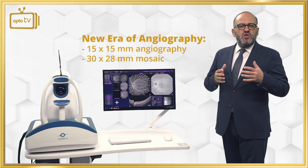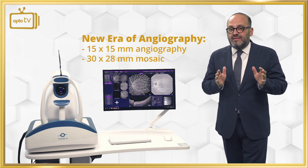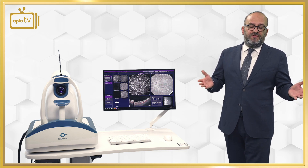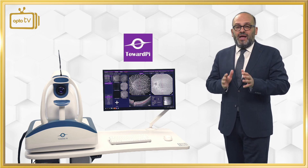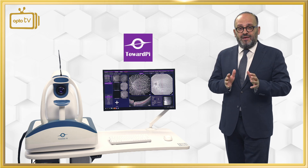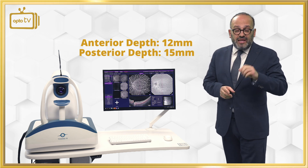YALCA-8 defines the new era of angiography by delivering 15 by 15 millimeter angiography and by mosaic at 30 by 28. Meanwhile, all the other OCTA devices in the market cannot follow the technology anymore, because Toward Pi has already introduced — and we are going to see it in the next video — the BIMIZAR with 400,000 A-scan. Please keep in mind that the anterior depth is 12 millimeter and the posterior depth is 15.